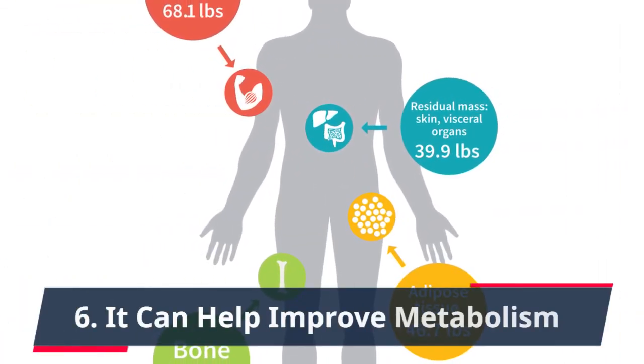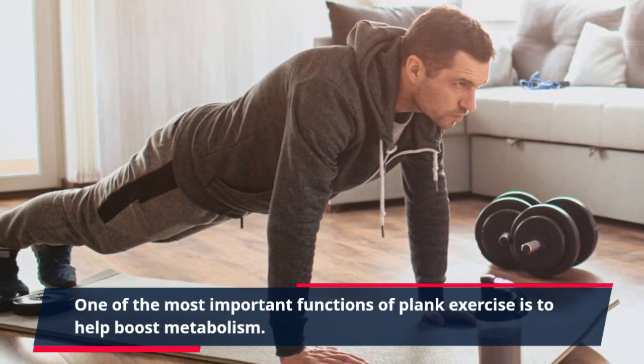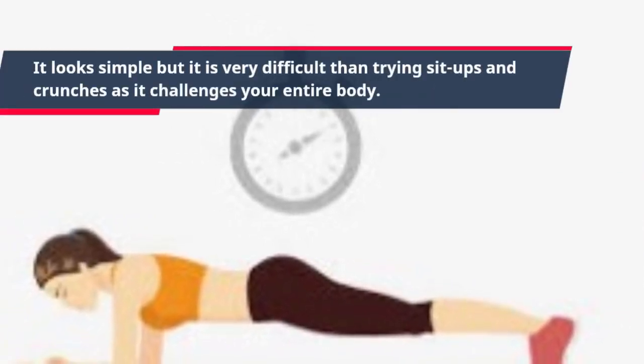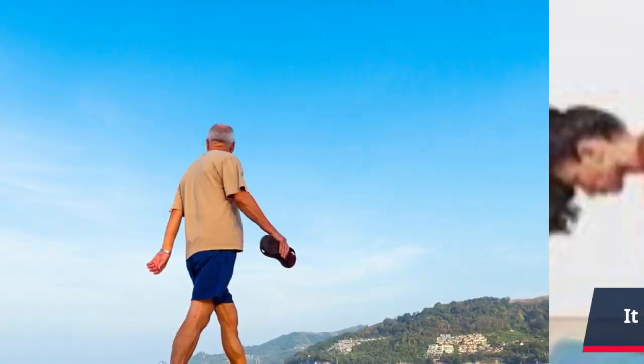6. It Can Help Improve Metabolism. One of the most important functions of plank exercise is to help boost metabolism. It looks simple but it is very difficult compared to sit-ups and crunches, as it challenges your entire body. It helps burn more calories than sit-ups and crunches.